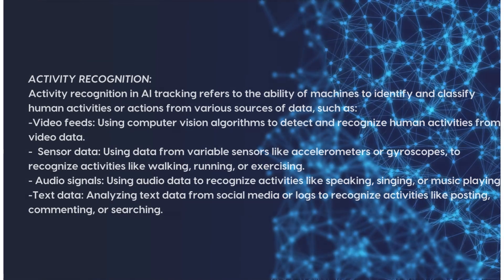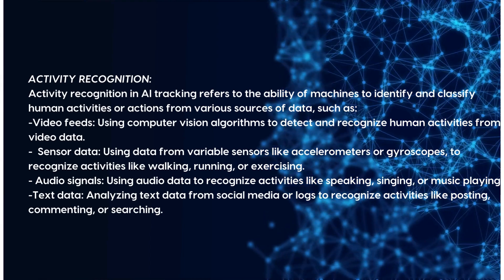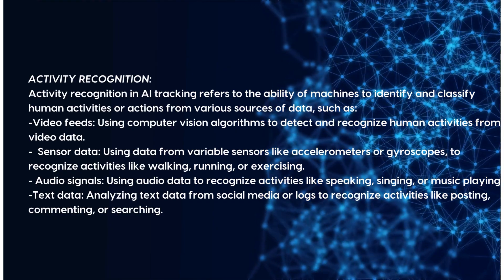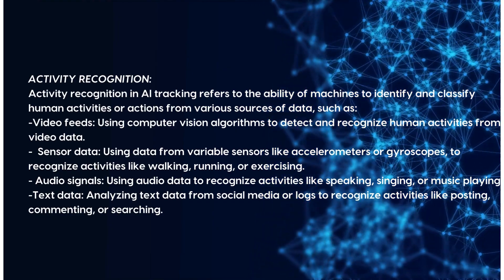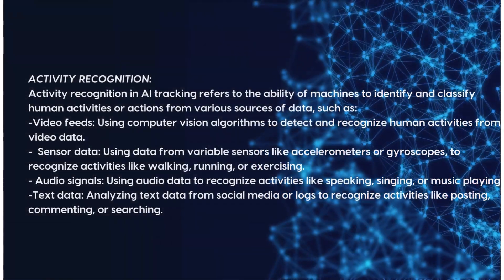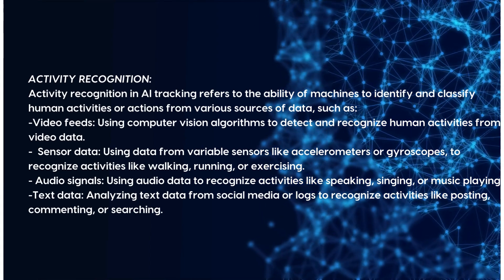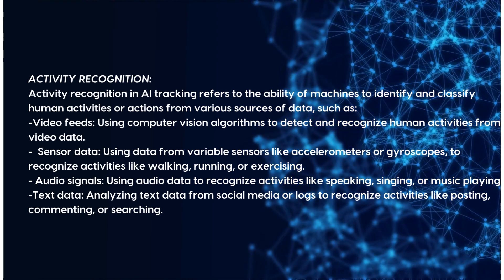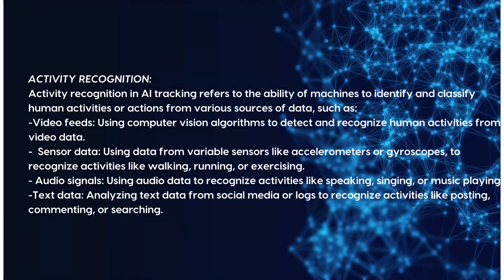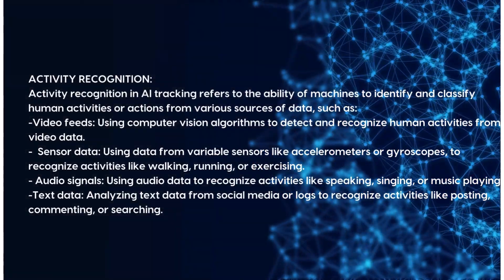Activity recognition in AI tracking refers to the ability of machines to identify and classify human activities or actions from various data sources such as video feeds — using computer vision algorithms to detect and recognize human activities — sensor data from accelerometers or gyroscopes to recognize activities like walking, running, or exercising, audio signals to recognize activities like speaking, singing, or music playing, and text data from social media or logs to recognize activities like posting, commenting, or searching.